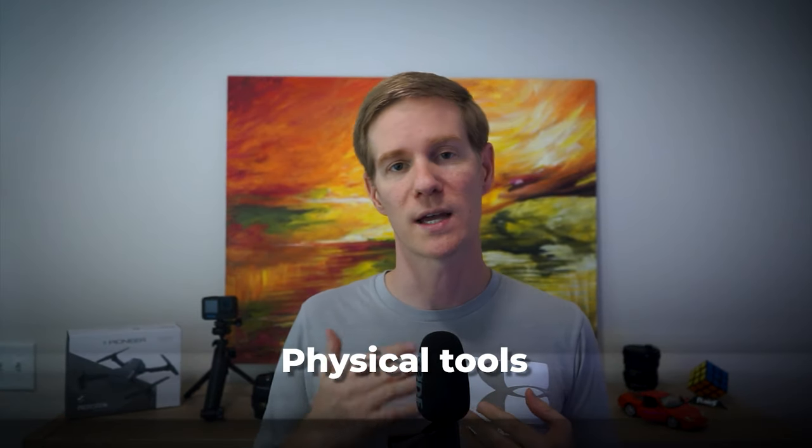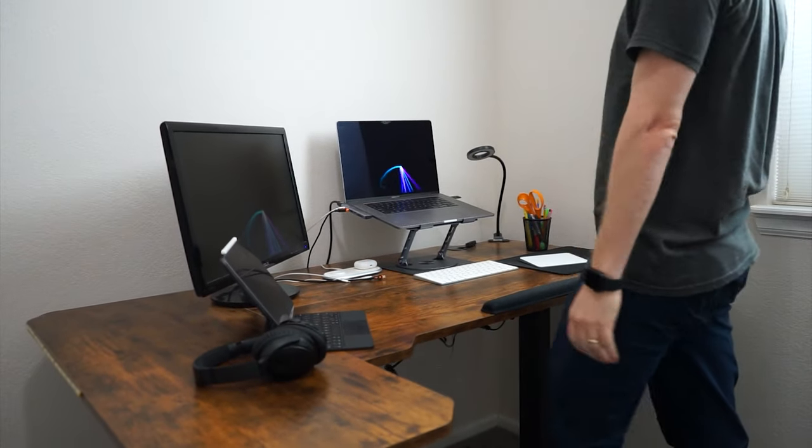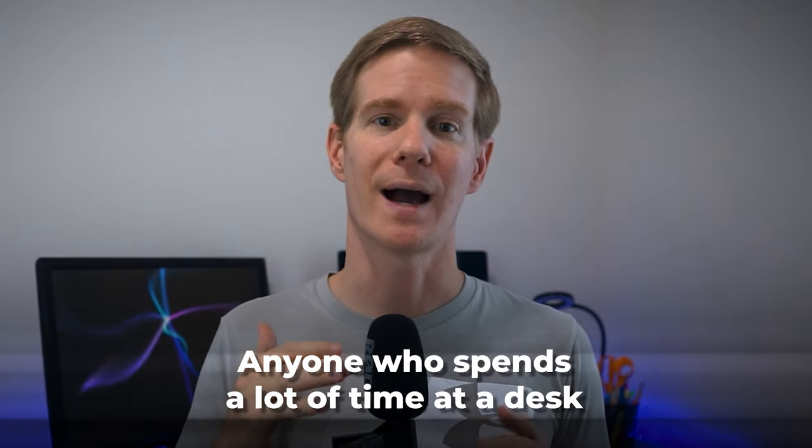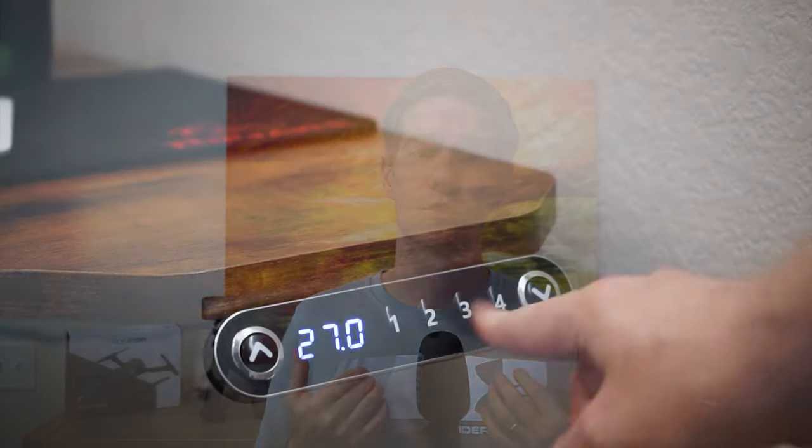Now let's shift gears and talk about some of the physical tools I use every day. First up is my standing desk. We all know that sitting all day isn't good for our health, and a standing desk is a great way to combat this. I consider it a must-have for anyone who spends a lot of time at a desk.